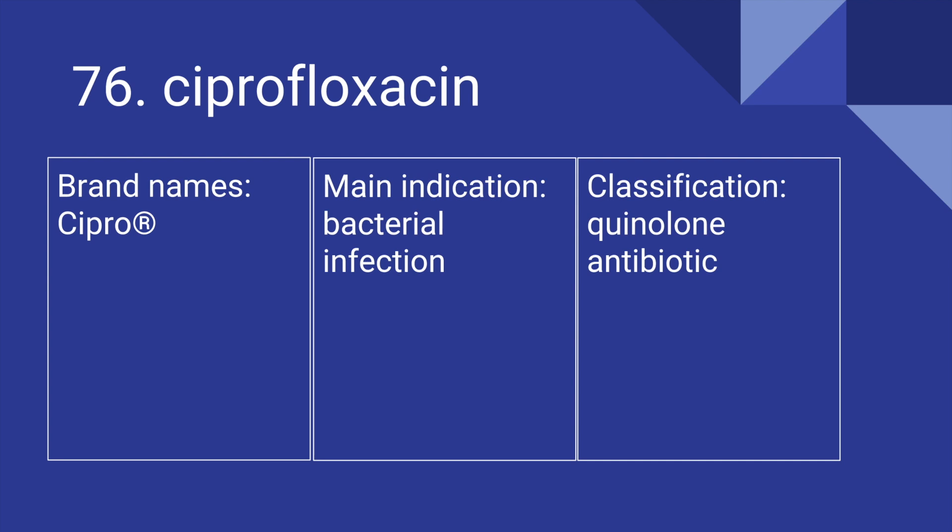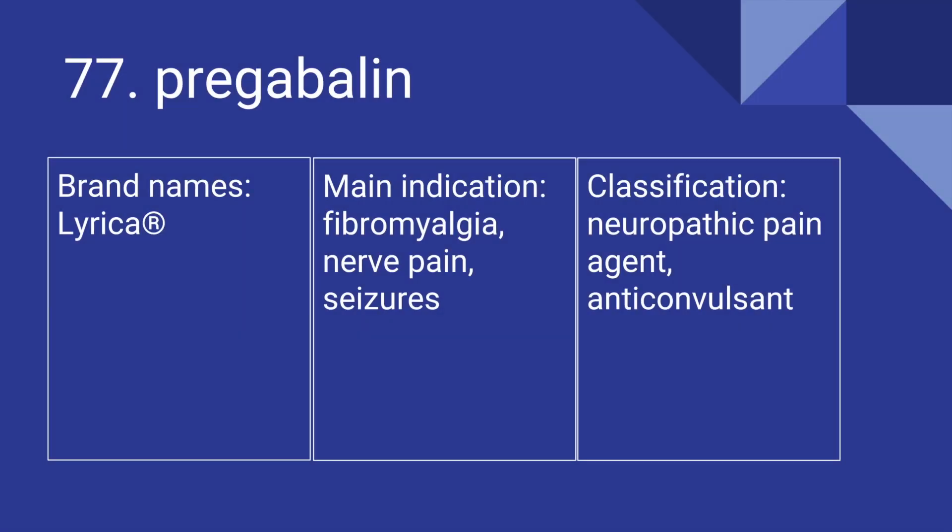76 is Ciprofloxacin. Its brand name is Cipro. It's used for bacterial infections, and it is a quinolone antibiotic. 77 is Pregabalin. Its brand name is Lyrica. It's used for fibromyalgia, nerve pain, and seizures, and it is a neuropathic pain agent and anticonvulsant.